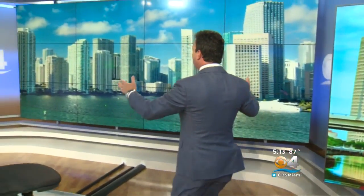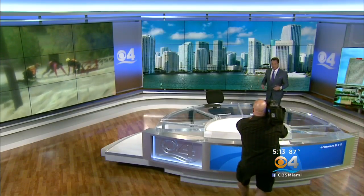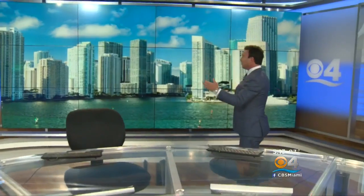This is our brand-new monitor wall — 16 feet wide. Can you imagine watching a little football on Sunday mornings off of this thing? Unbelievable. We'll be able to put whatever we want on this monitor wall, but for now we show you beautiful pictures of the expanding skyline here in South Florida, Miami. Looking good, right?